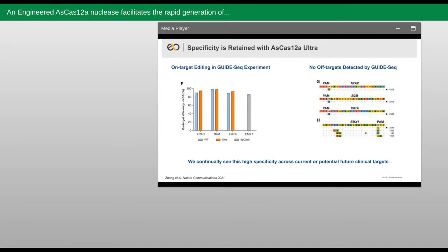The SpCas9 positive control showed the previously expected off-targets confirming success of the GuideSeq assay in this experiment. So in summary, we observed no new off-targets with Ultra, suggesting it has retained the high specificity consistently observed with the wild-type nuclease. And importantly, we continue to see this retention of high specificity with the Ultra nuclease across dozens of targets at Editas.